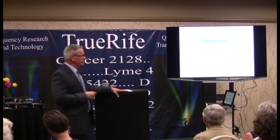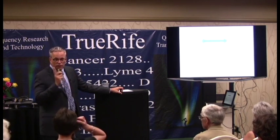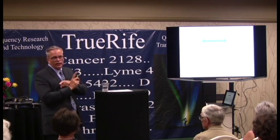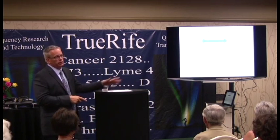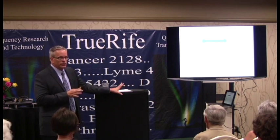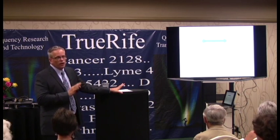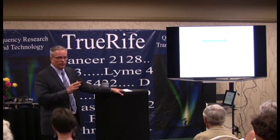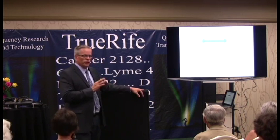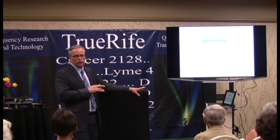Everything we said you can't do with TH1-dominant autoimmune disease, you better do with a TH2-dominant cancer — with any cancer. Here are some ways to stimulate the immune system that you would not want to do if you have TH1-dominant autoimmune disease. On our website there are probably 30 different videos covering different cancer killers that I recommend — watch those videos to learn about a lot of good options that I like.